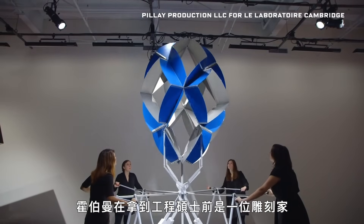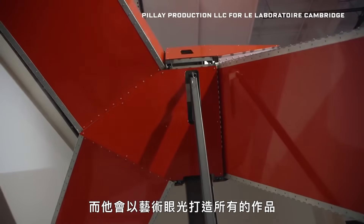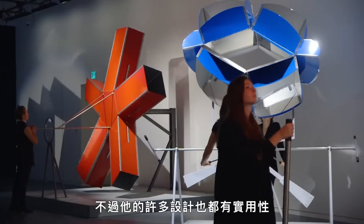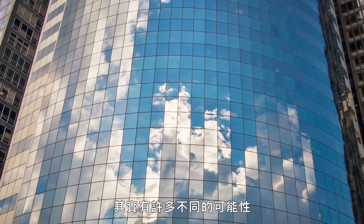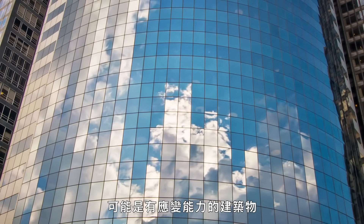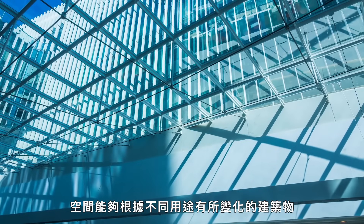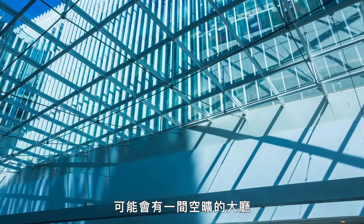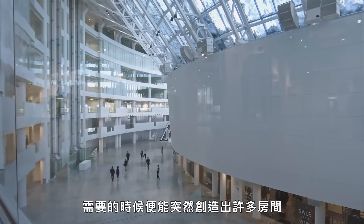Hoberman started out as a sculptor before getting his master's in engineering, and he brings an artistic eye to all of his projects, though many of his designs have functional uses too. One possibility he envisions is adaptive buildings — buildings where the space transforms according to different uses, where you might have a big open lobby, but lots of rooms can suddenly appear as needed.